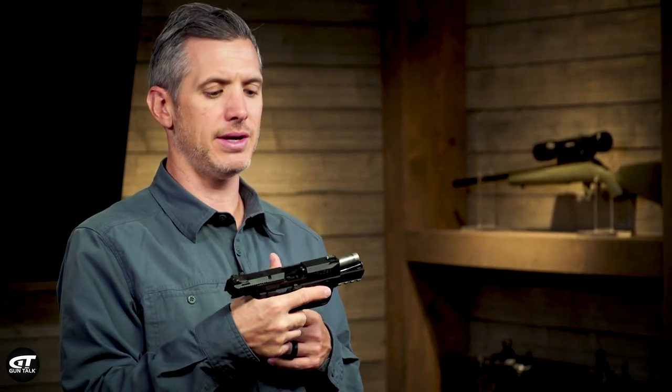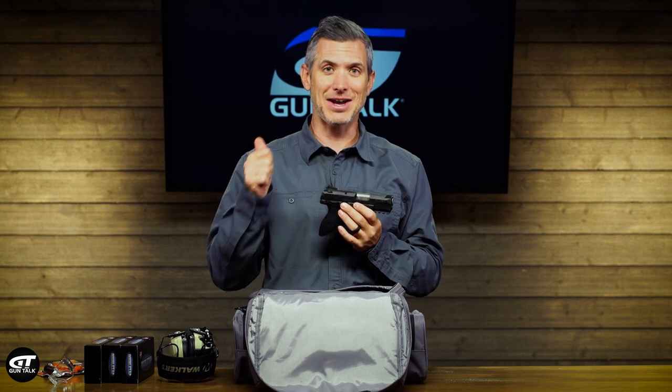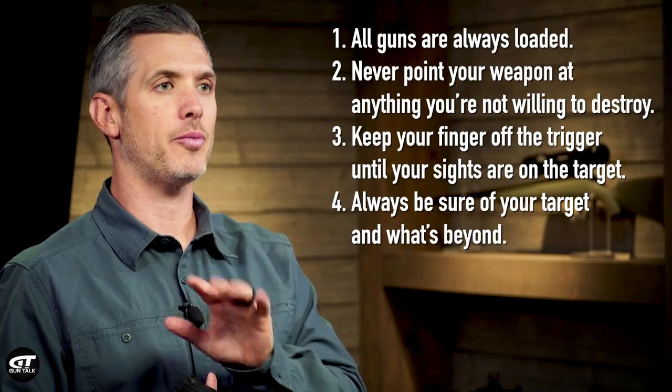Once you get on to the range, whether it's indoor or outdoor, there are a few commands and etiquette things to know. One is: if you're shooting downrange, some new people will turn the pistol sideways to run the slide or load and unload it. But if you're standing in a line of people, you're pointing the gun at everyone along that line — that is a no-no and you're going to get kicked out. The four rules of gun safety always apply, especially pointing the gun in a safe direction when you're there with other people.